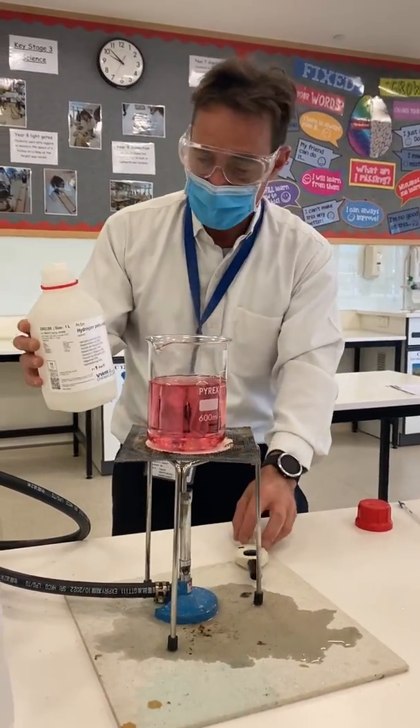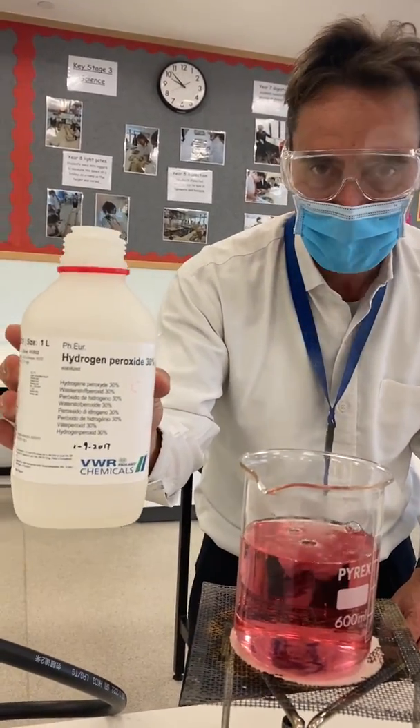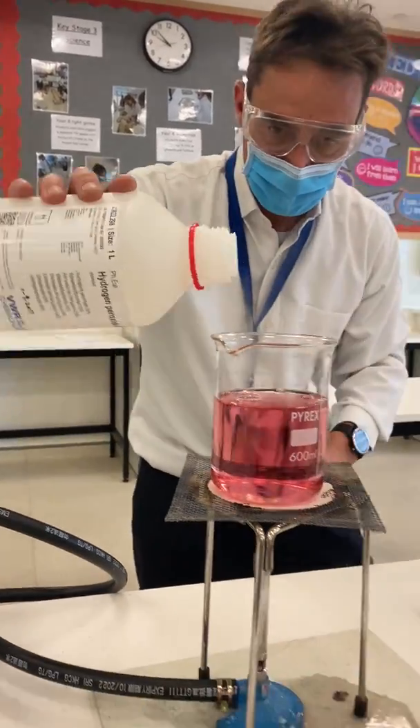We're going to see — this is my friend hydrogen peroxide again — we're going to get H₂O₂ decomposing to H₂O and oxygen. Look at what happens when I add it.